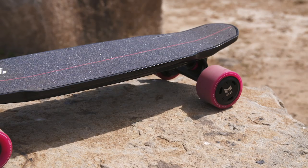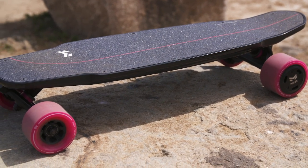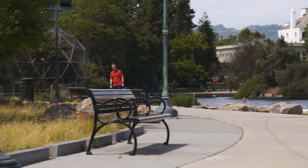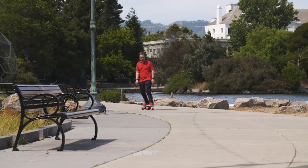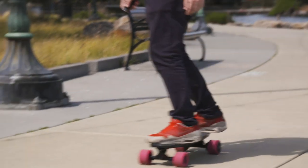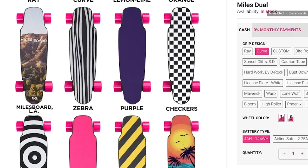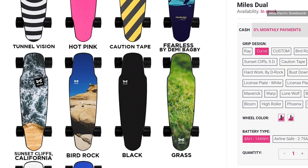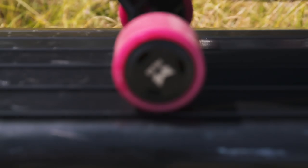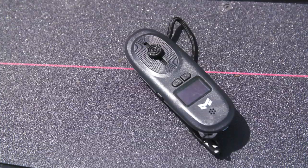Beware though — the shorter deck does mean you're going to have a shorter stance, and that does take some getting used to. But there is a small kicktail, which means it's perfect for dropping off and maybe even popping up small curbs — simple things that can stump even the most fancy of long boards. Add in the fact that you can swap the batteries out, choose from a choice of grip tape designs, and dazzle people with those delightfully hot pink wheels, and you've got yourself a pretty good short range, campus-friendly solution.